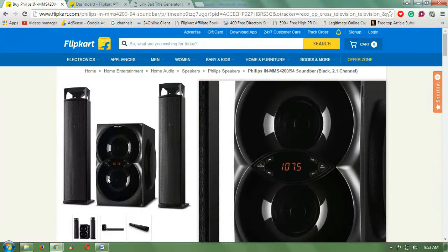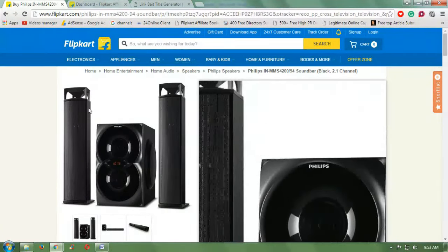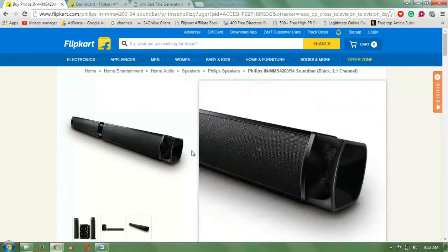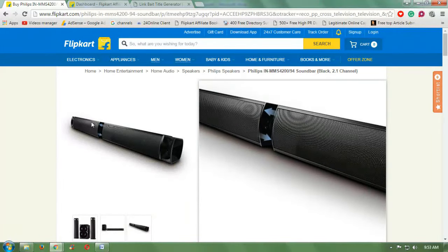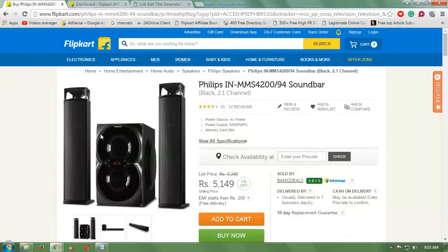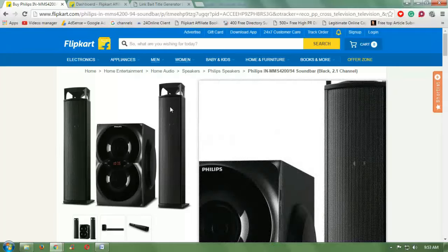It can make your music listening experience more enjoyable. It has FM radio, memory card slot, and a power output of 5000 PMPO. For more information, I have pasted the link below where you can get more details about this product. Thank you.